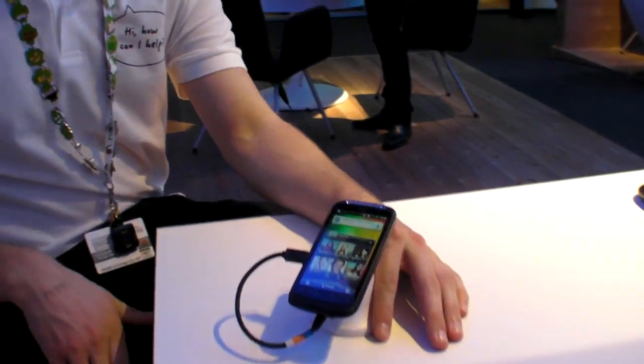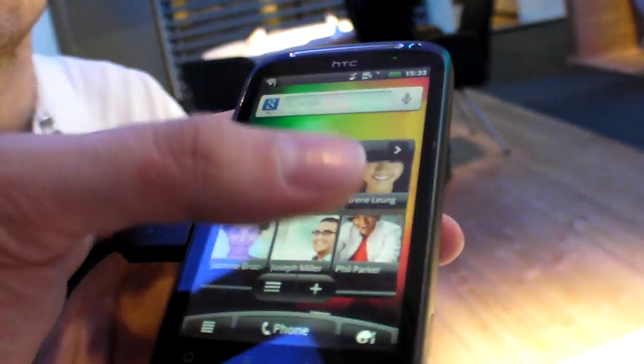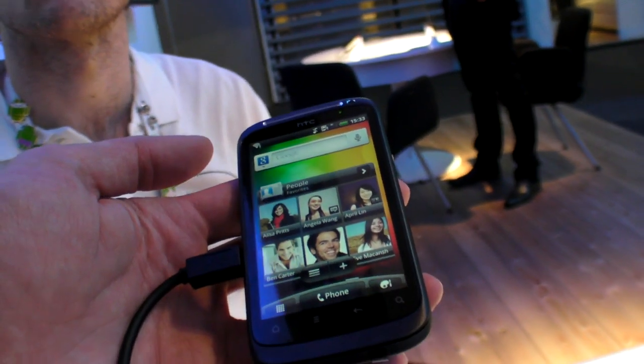This is the Desire S, the new generation of HTC phones, right here. Just announced at Mobile World Congress.